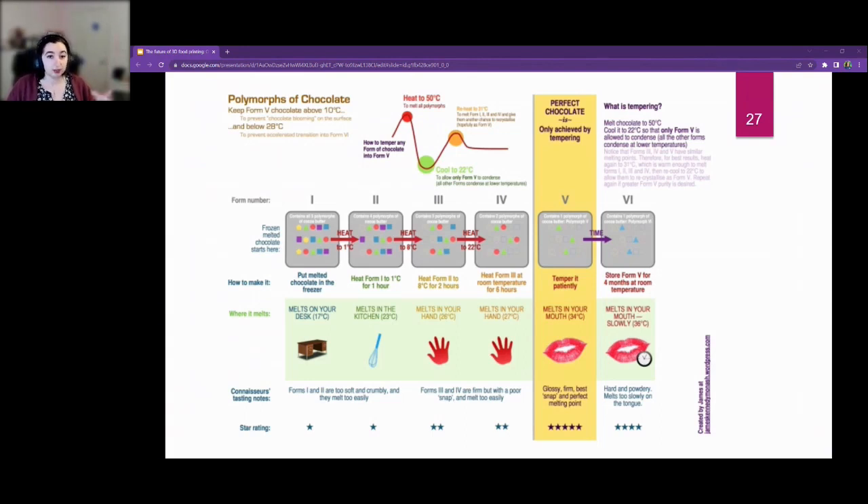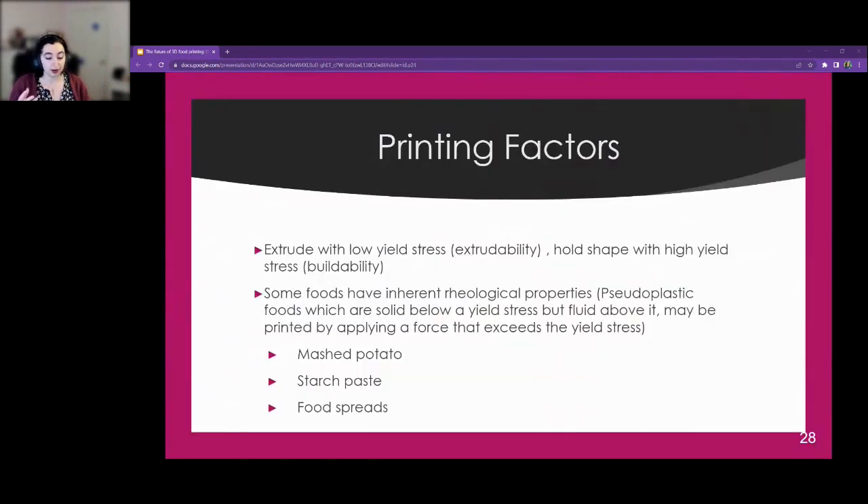Different printing factors determine how you achieve 3D printed food. You need to extrude at low yield stress — called extrudability — and hold your shape at high yield stress, called buildability. Most food printing uses a nozzle with a syringe: you push material out while it's liquid, but it needs to be solid once out to hold shape. Some foods have inherent rheological characteristics that lend themselves well to being printed — typically pseudoplastic foods, which are solid below a yield stress but fluid above it, like mashed potatoes, starch paste, and food spreads.